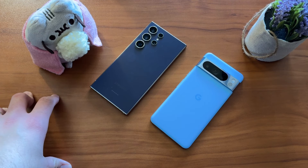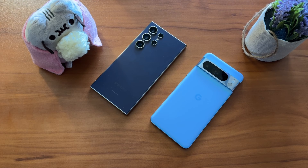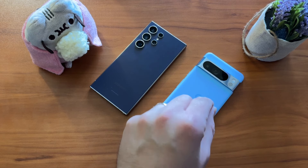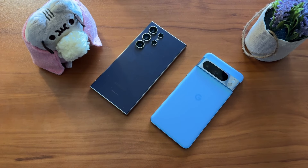The Galaxy S24 Ultra versus the Google Pixel 8 Pro — and it was a lot closer than I thought. That's really no fault of the S24 Ultra; that's more a credit to Google for all the improvements they've made with the Pixel lineup, and specifically the 8 Pro — just a really fantastic, phenomenal device.